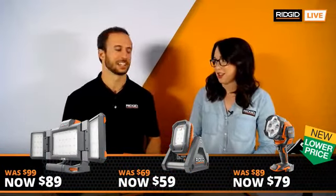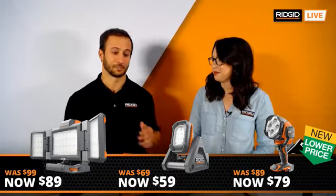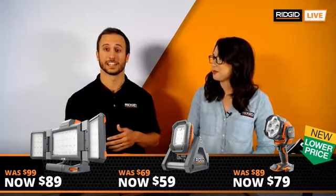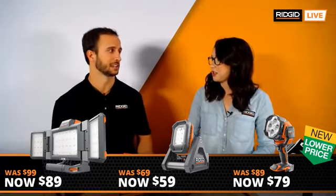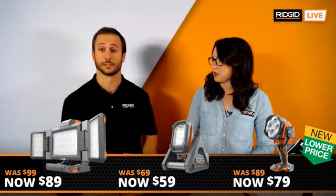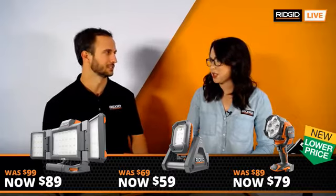Have you tried any of these out? Oh yeah, these lights are awesome — super bright. I have the panel light and I'm going to have the light cannon. People especially love the panel light. The lumens on that thing — 2,500 lumens. It's insane.